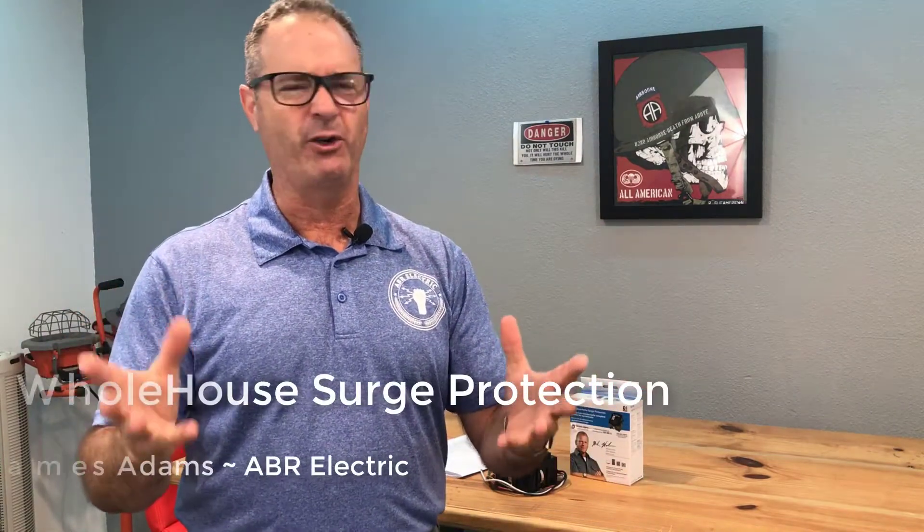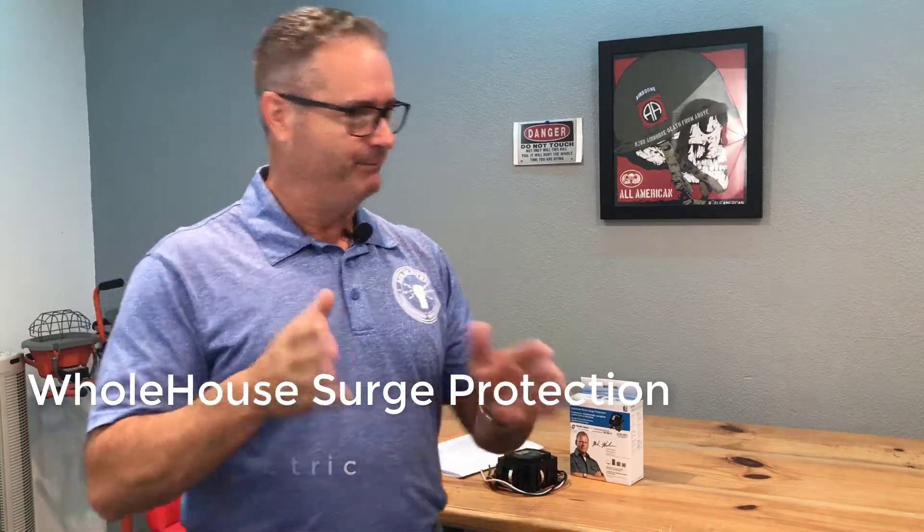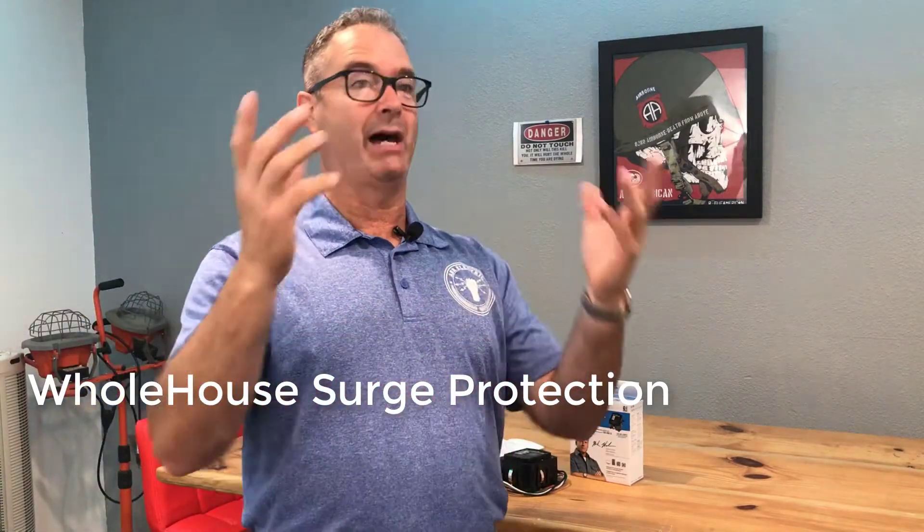So, I have a Ford Mustang — an EV. Love this car. Electric car, so fun. And I managed to do something silly. I was driving, wasn't paying attention, hit a curb, blew out a tire.